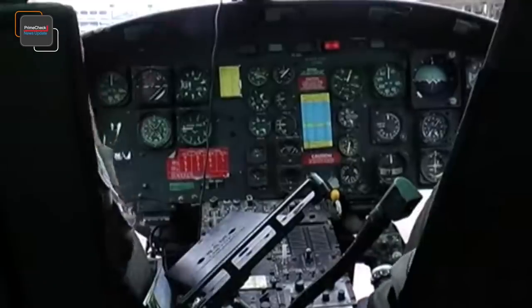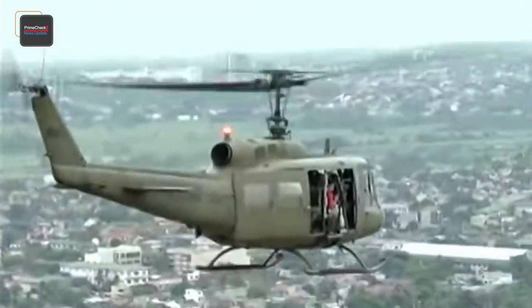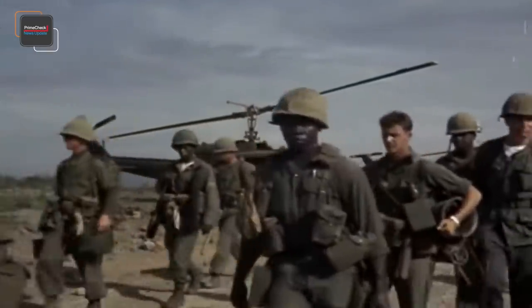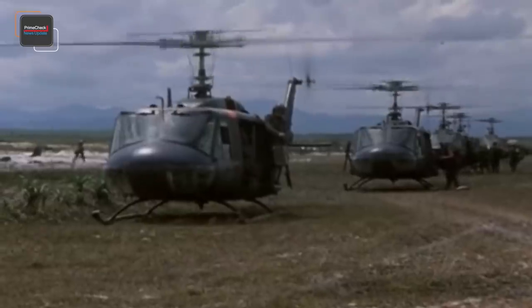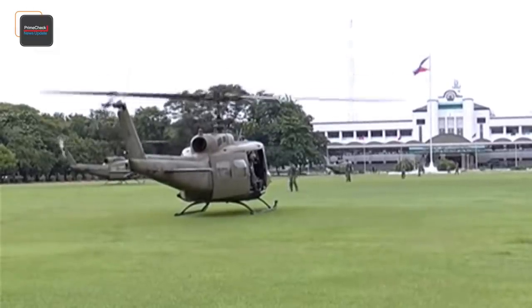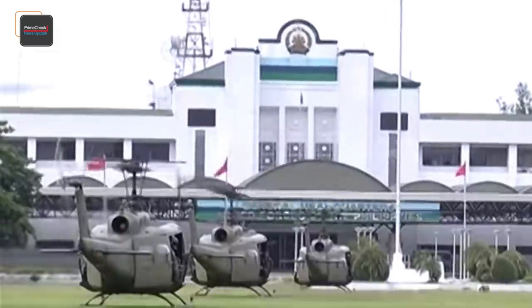The Philippine Air Force has been using the Bell UH-1 Huey for decades — the type traces itself back to the Vietnam War era, with the first units entering service with the Philippine Air Force in 1967. More than 100 units arrived over the next four decades, mainly newer and improved UH-1 Huey variants. Despite having a large number delivered, the Philippine Air Force had less than 40 units in service by 2010.